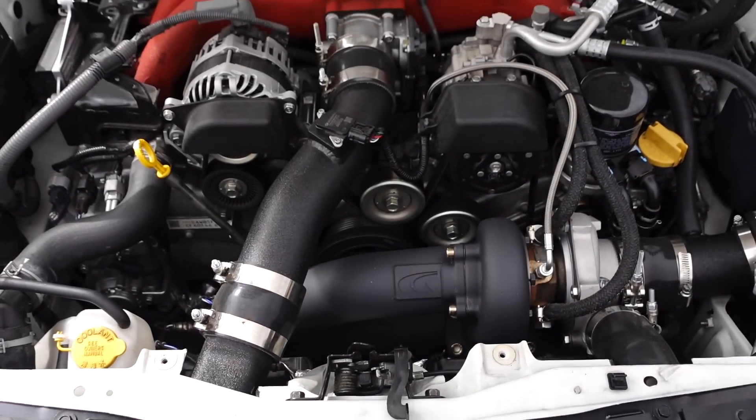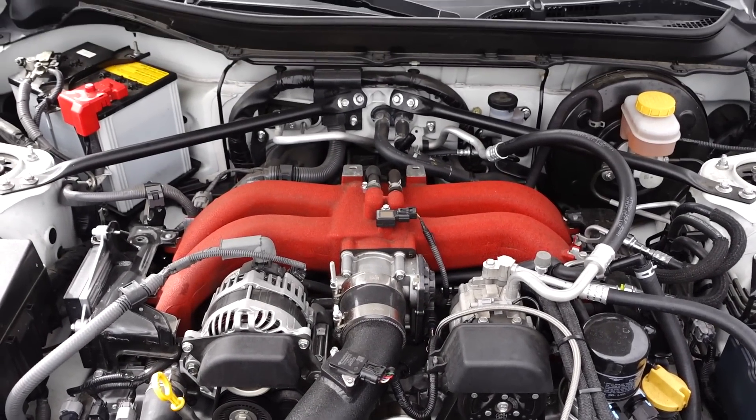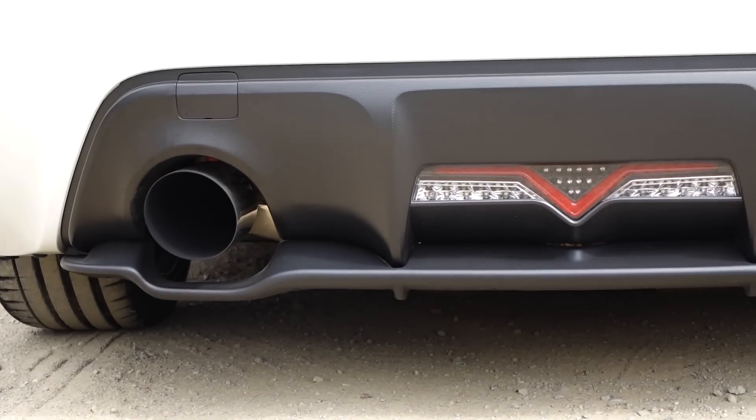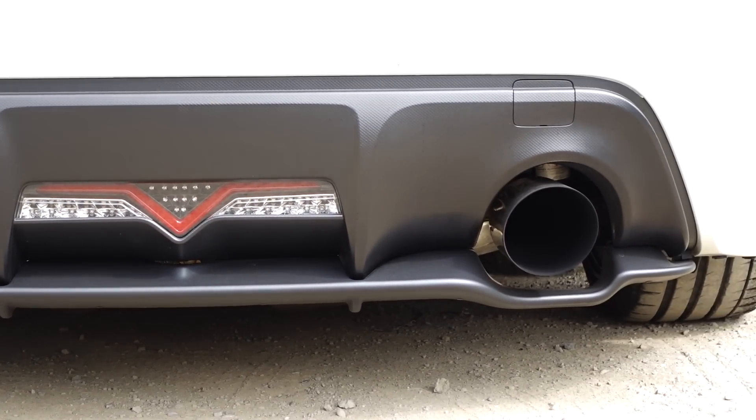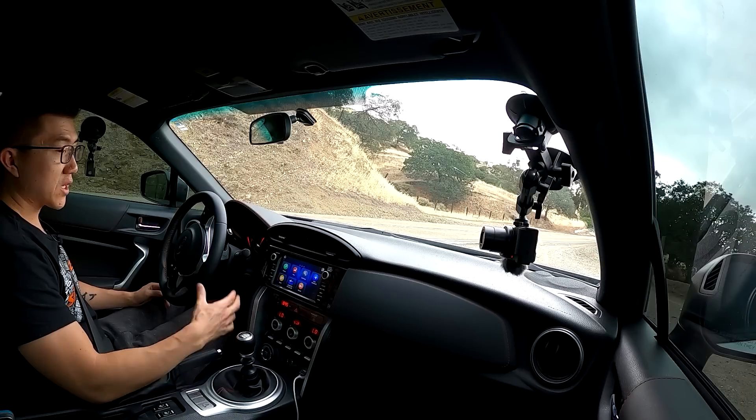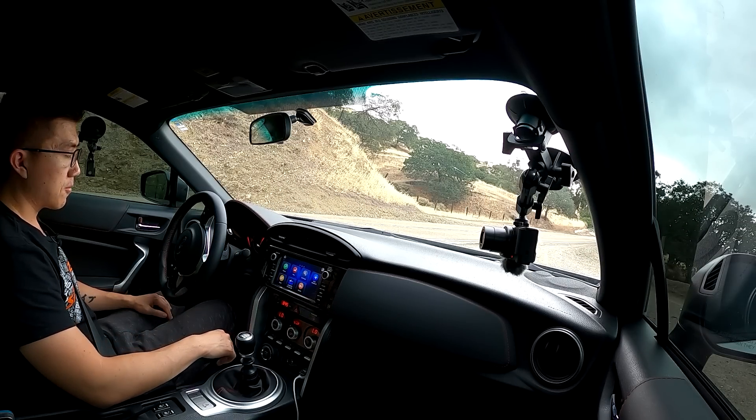But what happens when you take a first-gen BRZ like this 2019 performance pack and strap on a turbo? That's what we're going to find out today. The owner, Akash, has modified this car in a very comprehensive way. It's now pushing out 270 wheel horsepower at eight and a half pounds of boost, but it's got all the supporting mods to go with it. I'll put the full mod list in the video description if you're curious.